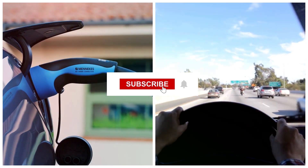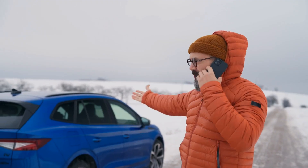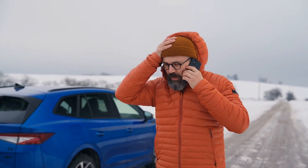If you've learned even one useful thing so far, hit like and subscribe. It helps us share more real data-backed EV tips with you.